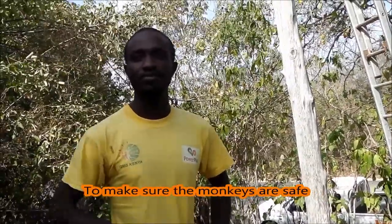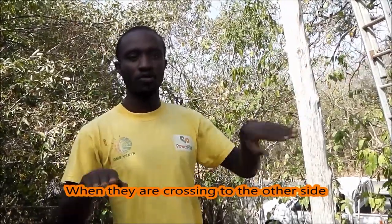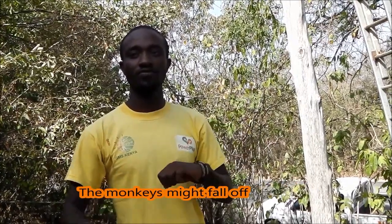Just to make sure that the monkeys are safe when they are crossing across to the other side, because if the canopy bridge is not stable, the monkeys might fall.